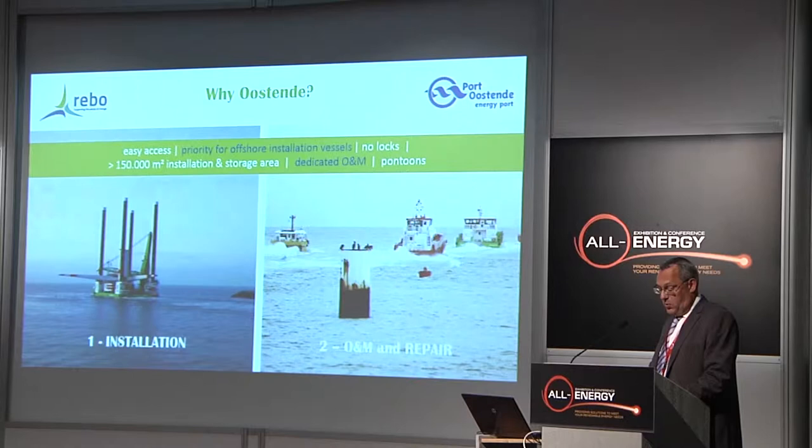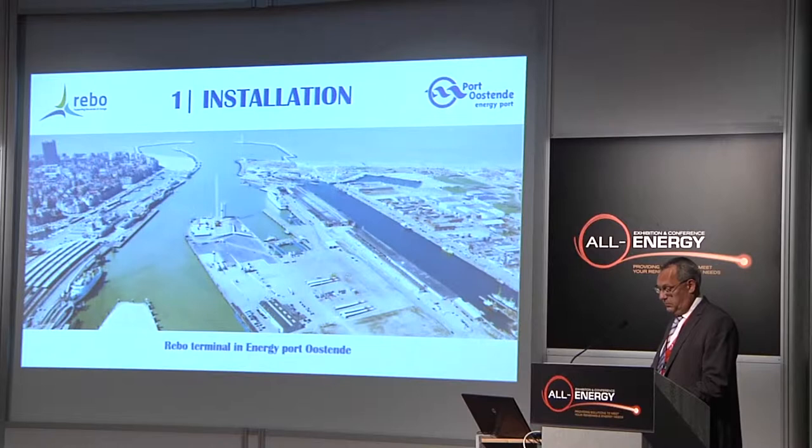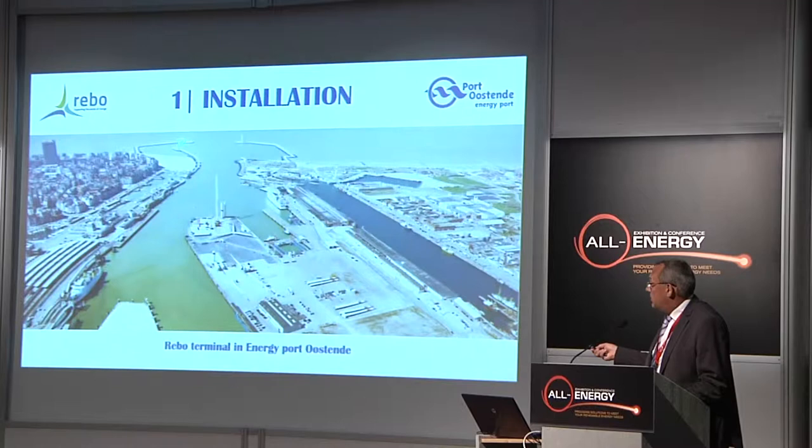Why Ostende? Ostende has easy access to open sea — there are no locks. There are 15 hectares available, there are pontoons for O&M, and the Port of Ostende can offer priority to offshore installation vessels. This area is available for storage, for assembly, for installation, and to prepare all equipment to sail out to open sea.